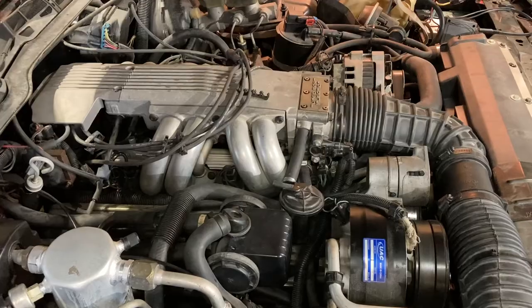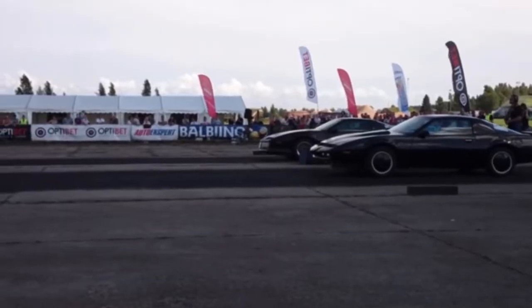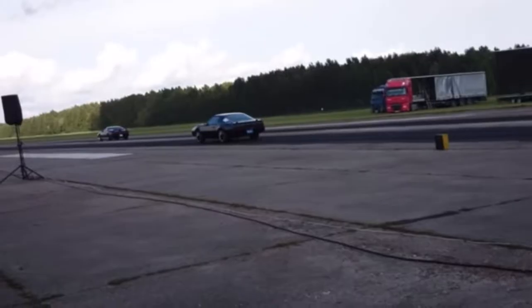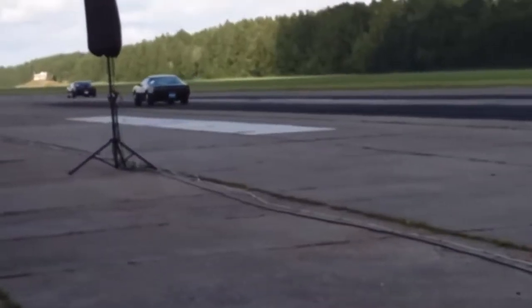There's a lot of wives' tales about de-smogging these things. They'll make the car faster — technically, but not really. It's still a 305.